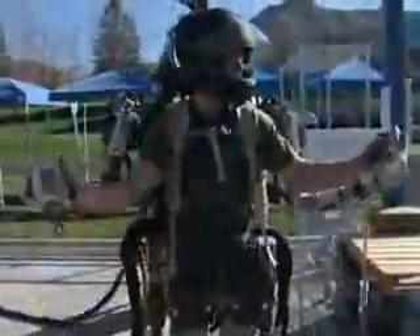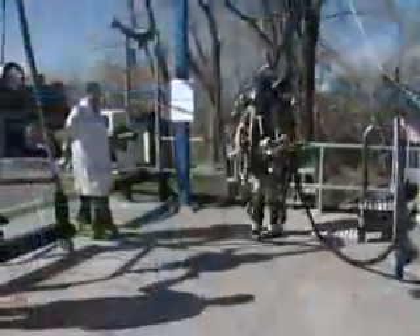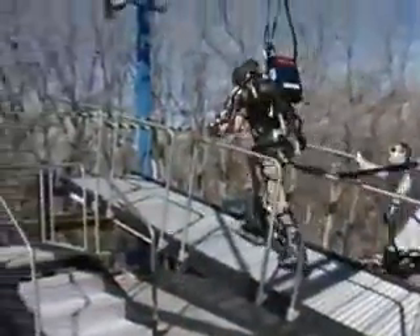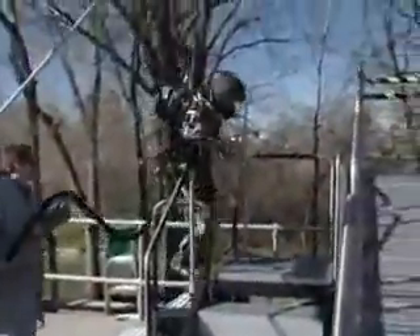Think of the exoskeleton as an amplifier. Raytheon engineer Rex Jamison says it's easy to use. "Oh, it's very natural. You can get in it today and walk around, no problem. I like the quick movements like the speed bag and playing soccer with it, and some of the power stuff. It can carry a 150-pound payload and walk up ramps and walk upstairs, which I couldn't do myself."